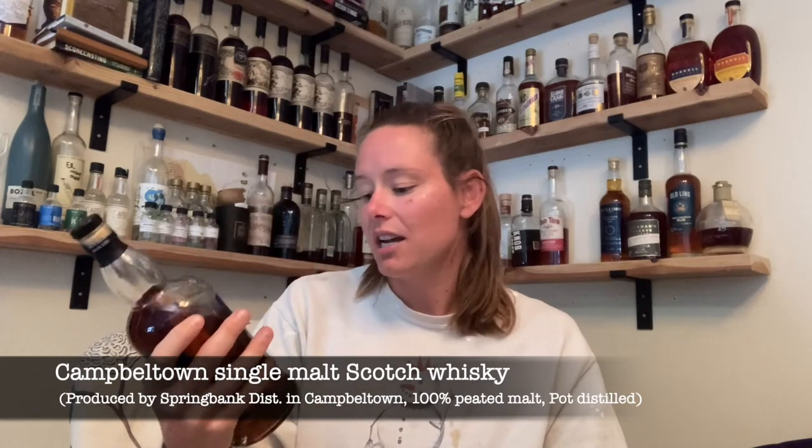It's a Campbeltown single malt from the Campbeltown region of Scotland. Springbank has three different labels under the distillery. Their Springbank label is distilled two and a half times — what they're doing is recycling some of the heads and/or tails back in for essentially a triple distillation. This is common practice for many distilleries so you can extract more flavors and/or more ethanol. You want as much bang for your buck as you can get, and recycling that spirit back into other distillations really helps.